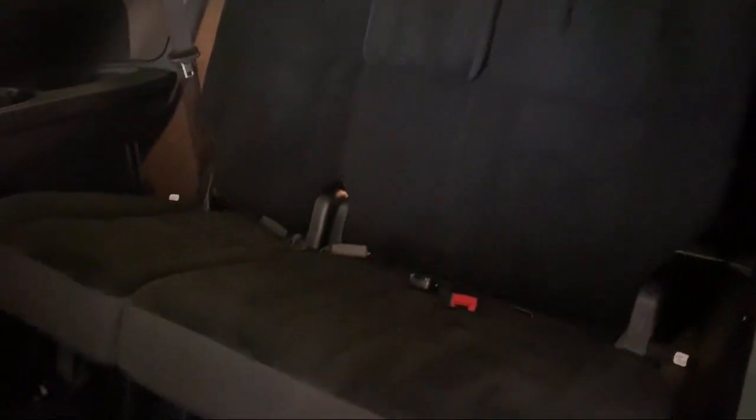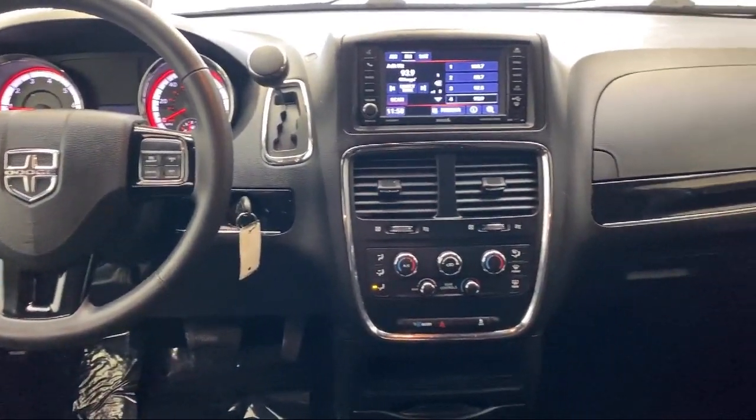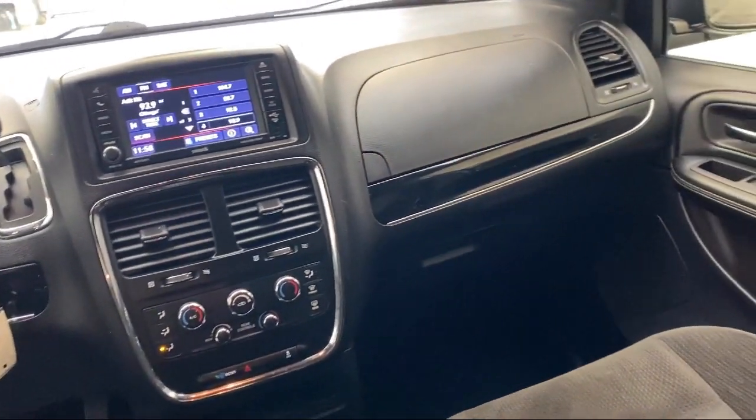It also features keyless entry, rear air conditioning with heater, rear spoiler, and has less than 70,000 miles on the odometer.